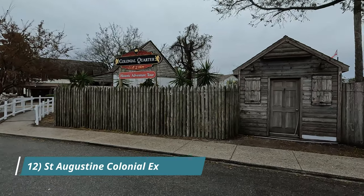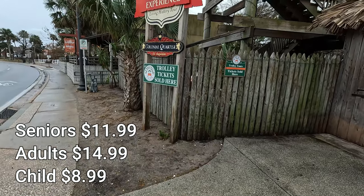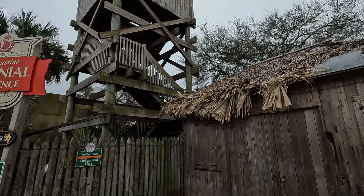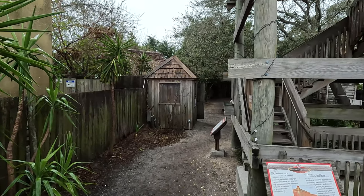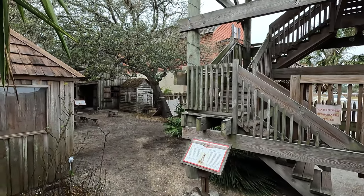At number twelve is the St. Augustine Colonial Experience. This living history museum will help you see the life of citizens while they defended the town against attacks long ago. There is a 270-year-old building on the property. It is open every day from 10 a.m. to 5 p.m.